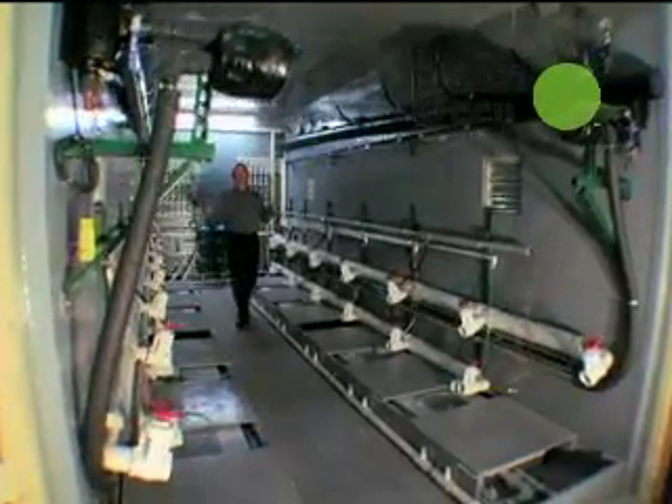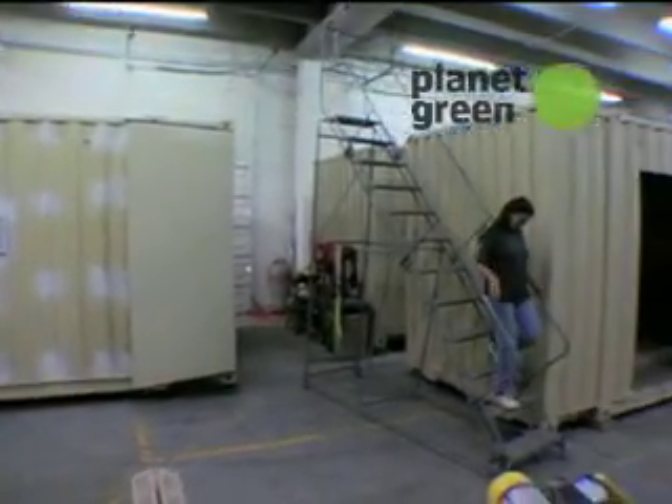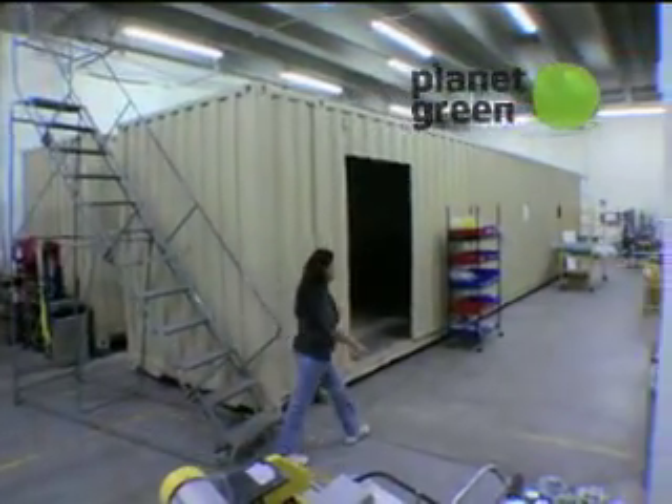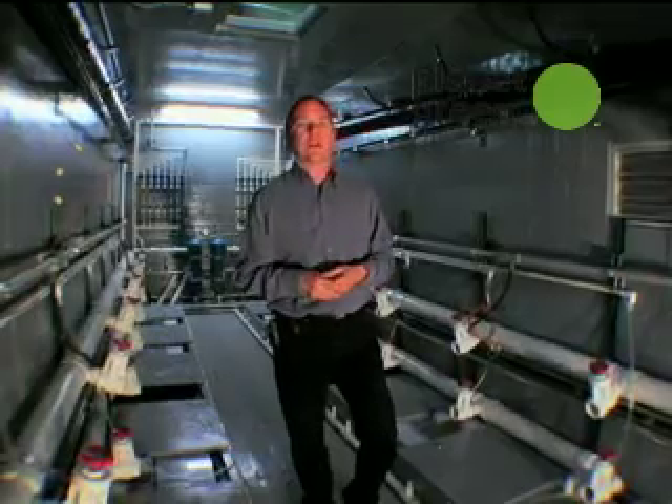We then take a dozen of those towers and place them inside this portable unit, which we ship right off to the oil or gas well to treat that water locally. This has tremendous cost savings and also allows us to have a new source of water here in the arid west.